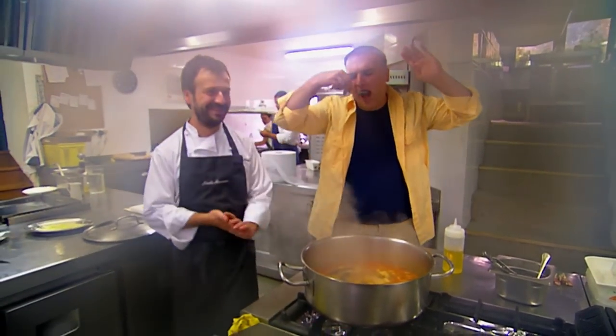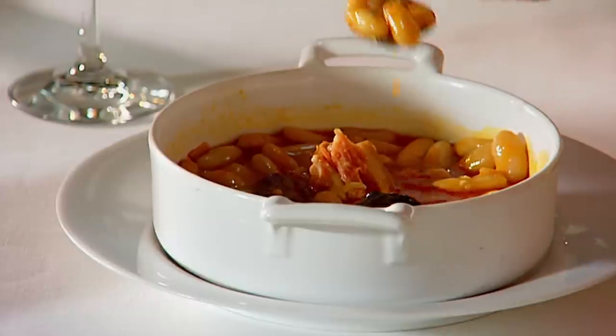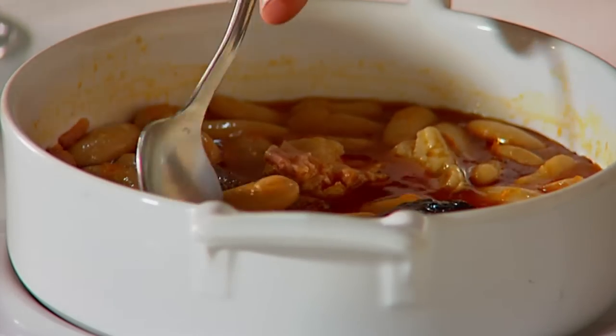Take a look at these beans — how soft they are. They are like butter; the moment you squeeze them they fall apart. So the beans on one side, and the other things — the black sausage, the morcilla, the bacon — is called the compagno. Some people love the beans and some people love the meats. Me, I love both.